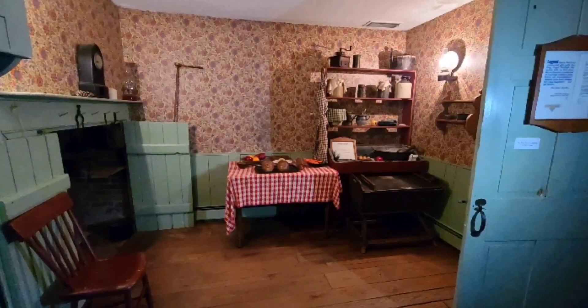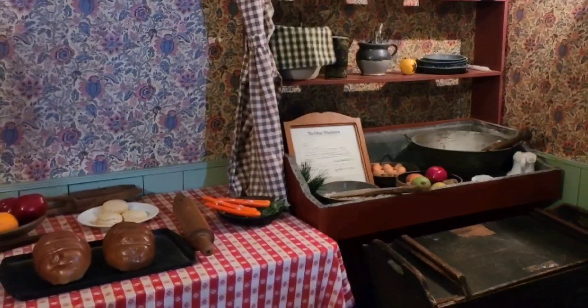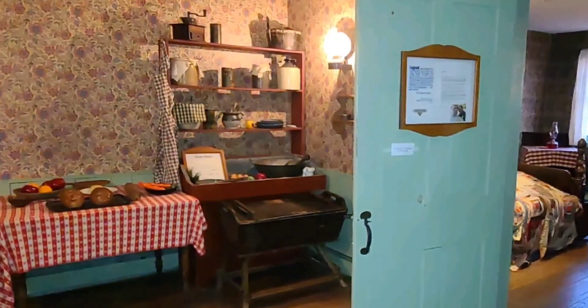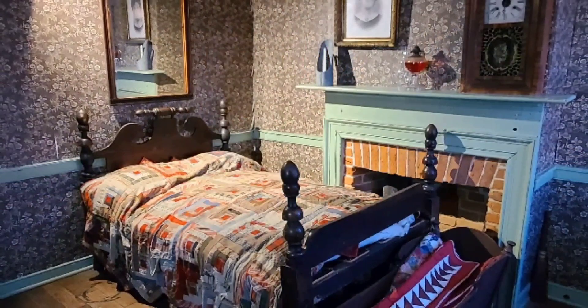Here is the kitchen Jenny was baking bread in. Now that table off to the right is original, and that's where she was standing when she was struck by the bullet that came through this door. It came through the front door and this door and hit her, and she collapsed onto the floor after hitting that table.